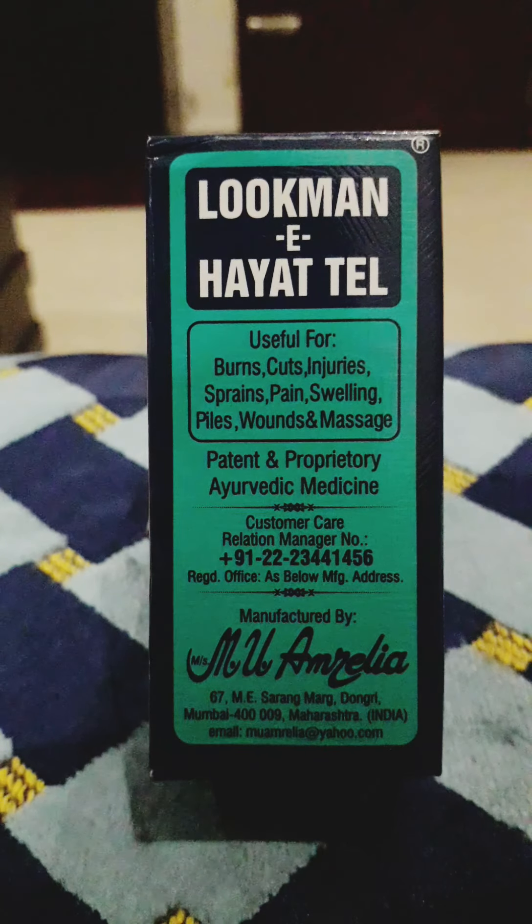Besides the above mentioned uses, Lokoman E Hyattel is also useful for many other skin ailments and other ailments — it is difficult to give all the details in this video. Note that Lokoman E Hyattel, even if it is dropped in the eyes or mouth, will cause no harm. Lokoman E Hyattel is like a doctor in your own house. It is made by Mu Amrila in Mumbai.